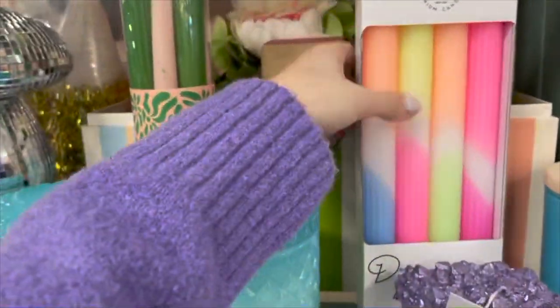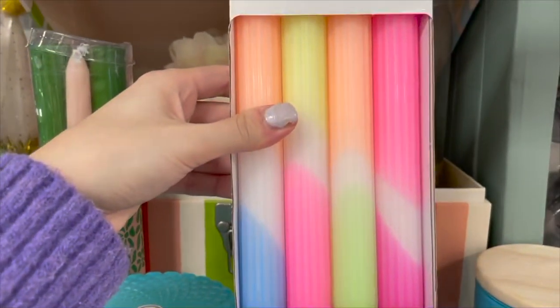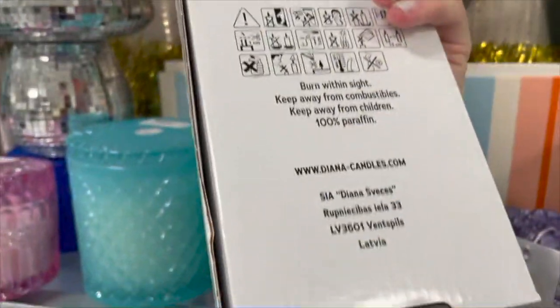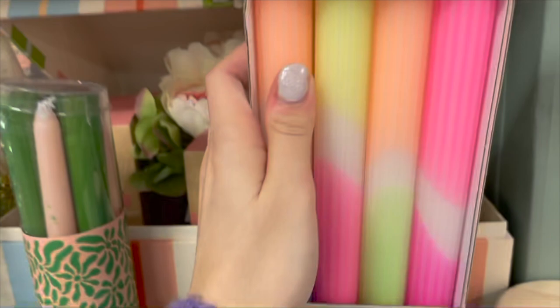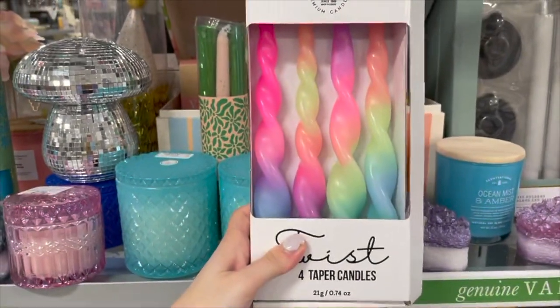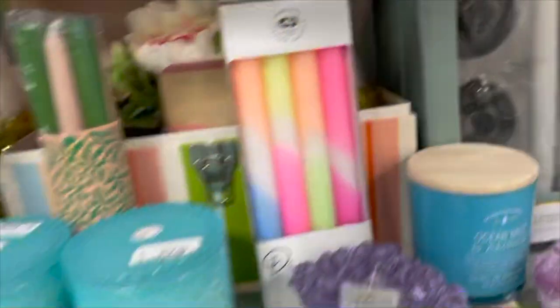The thing that really stuck out to me are these candles — they are taper candles with beautiful colors. They're also handmade, priced at $7.99. These are really pretty, I love the colors. They also have these twist candles as well, priced at $7.99, the same price as the other ones.